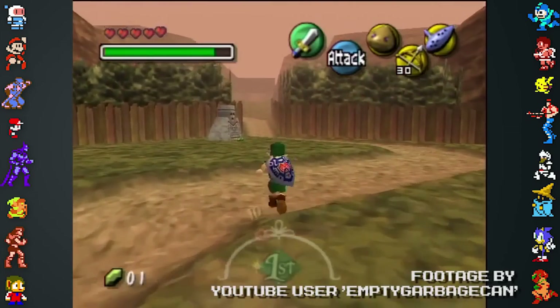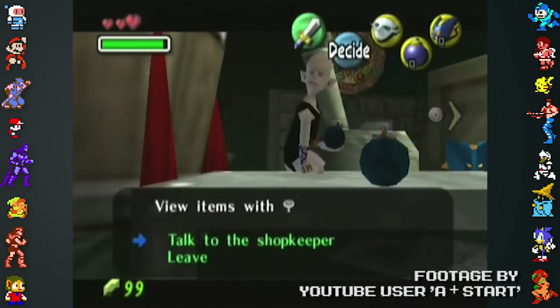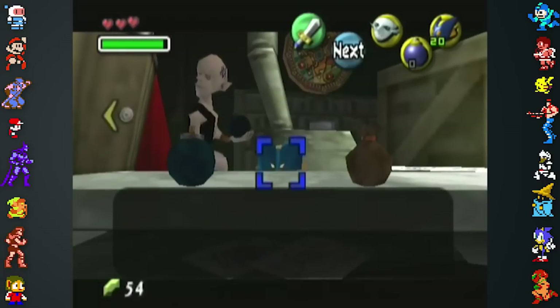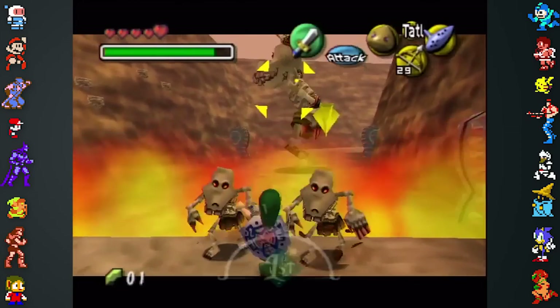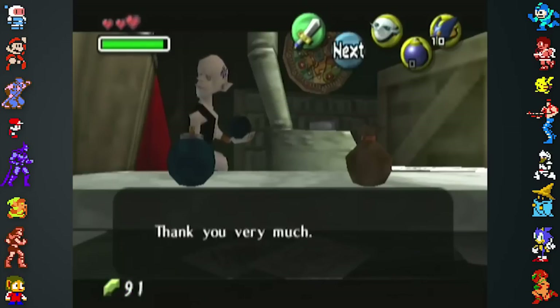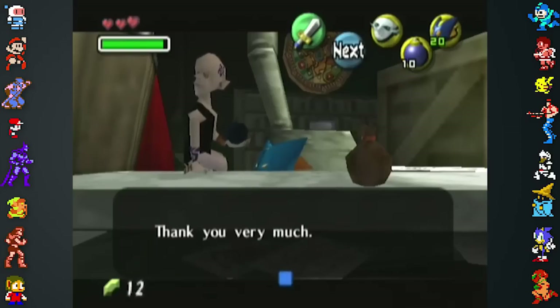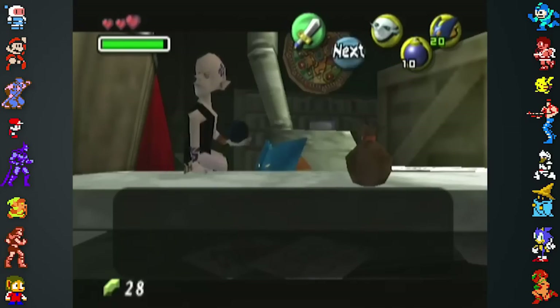Another oversight in Majora's Mask allows players to get more items for less money. If the player purchases an item, their rupee counter will tick down instead of immediately dropping. This isn't just a visual transition — it reflects the game's internal rupee counter. Because of this, players can buy more items than they should be able to. For example, if the player has 50 rupees and buys bombs for 30 rupees, if they spam the A button and click purchase again before the rupee ticker drops below 30, they could buy a second set of bombs.